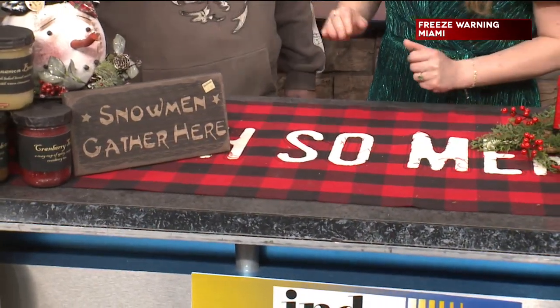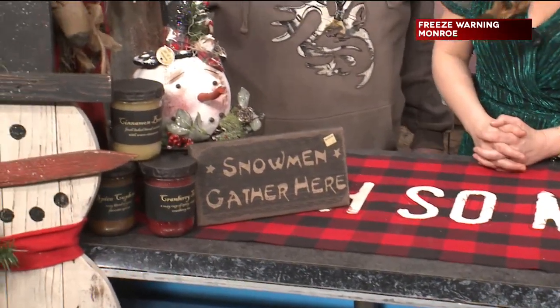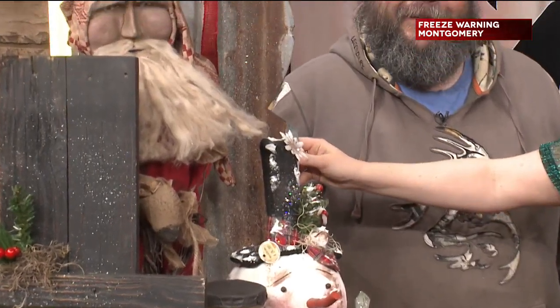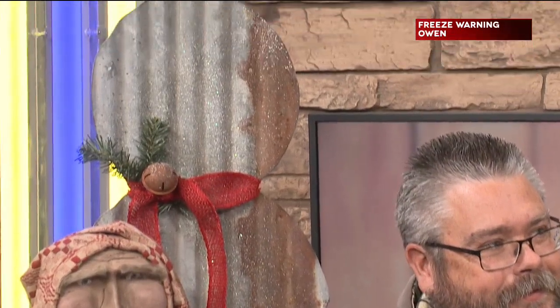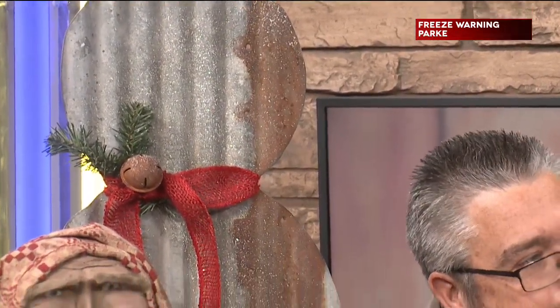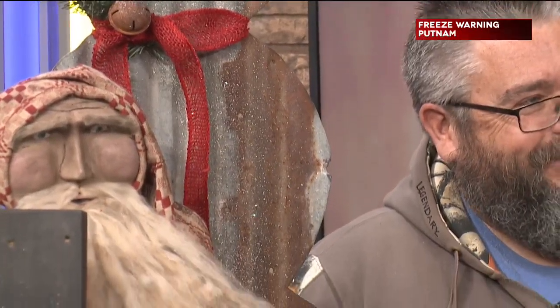Is this some of your work here that we're seeing? The tin snowmen there. I love how it sparkles. I don't know if you can see that on the screen, but you've combined that rustic look with the holidays, and it's so cool. We like to repurpose, reuse — it's the whole vibe of the store. It's rustic, vintage, chic. It's very Indiana — you walk in and you feel warm and cozy.